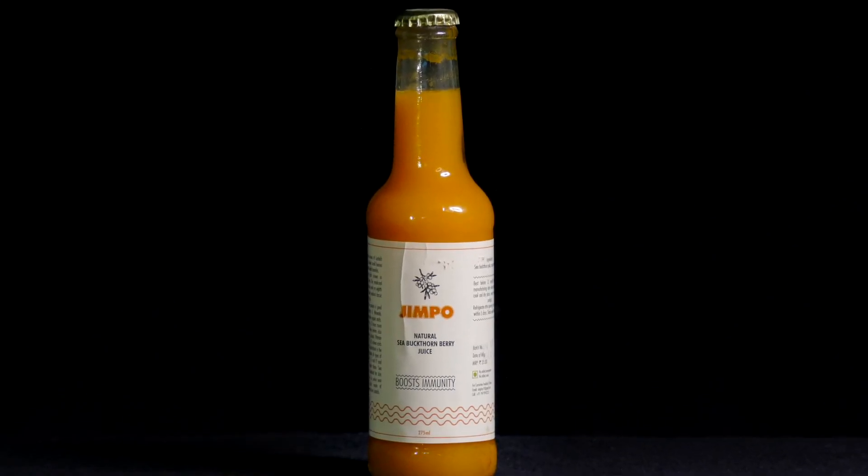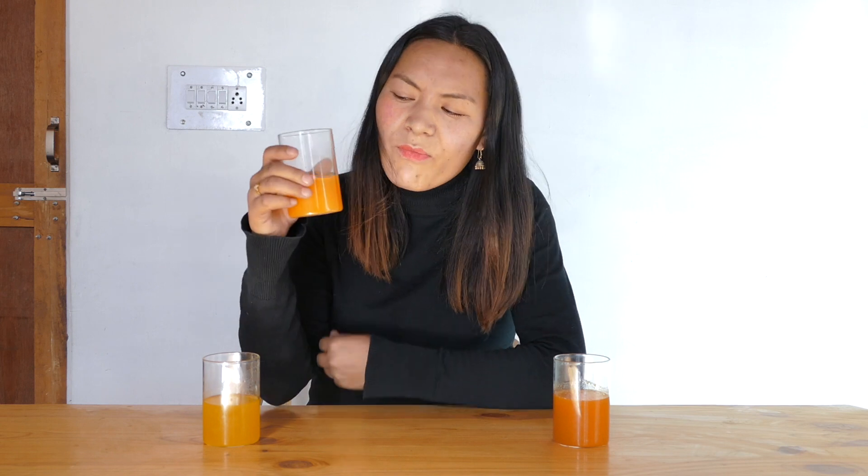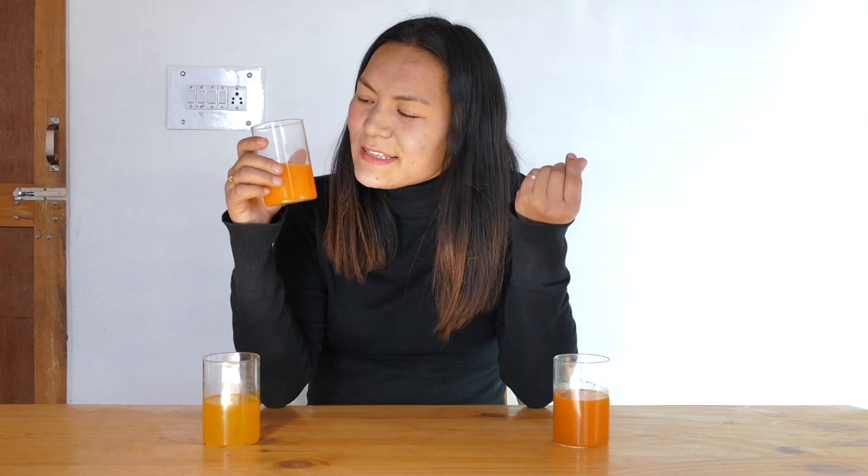I'm going to go to the next one. This one tastes as if the sea buckthorn and an apricot pop has been mixed, and it has got a very sweet and very sour taste.